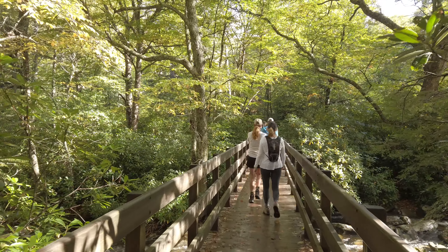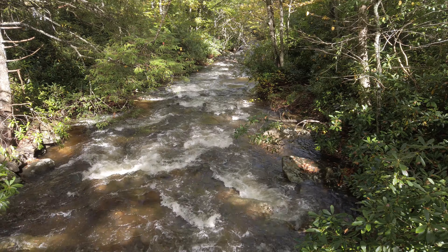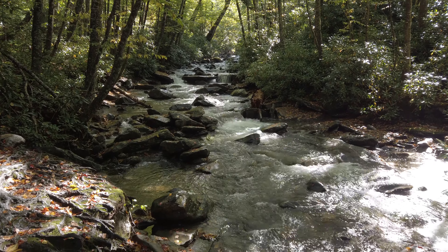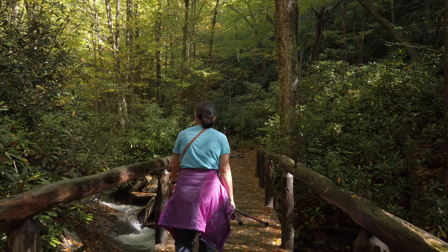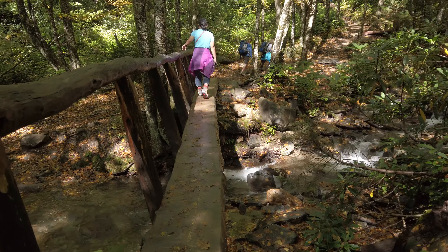We're starting at the Alum Cave Trail and going up to probably Arch Rock — that's about it because we're short on time. The weather is cooperating with blue sky and sunshine. The first real stop point on the Alum Cave Trail is Alum Rock right behind us — you've got to kind of go through the rock, which is a fun climb up. The trail starts with a path right next to the creek, with the constant sound of water, rhododendrons, and it's really beautiful under the canopy.